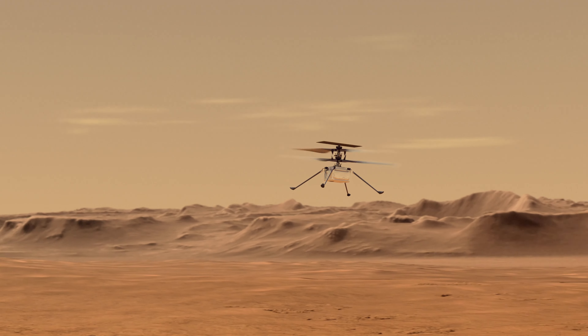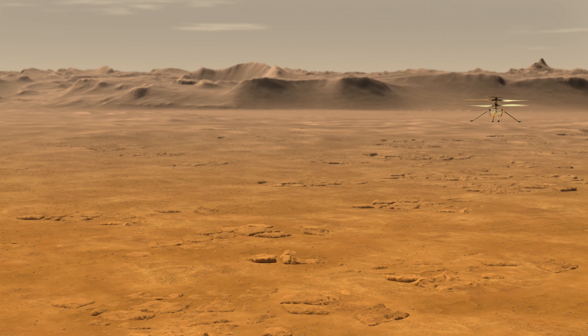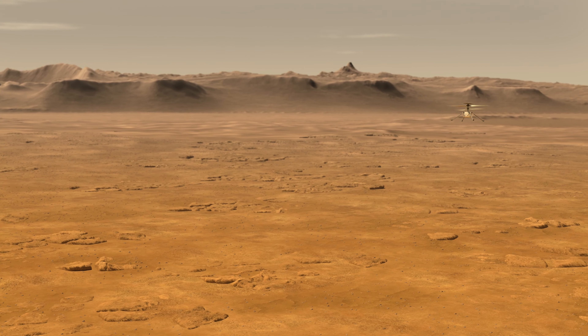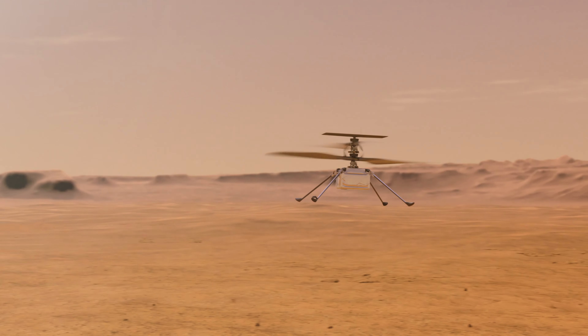Most of our flights will be at the three to five meter height. We will be going horizontally at a few meters per second — probably go out 50, 70 meters and come back. In successive flights, we'll probably push that further, try to go further. Our priority will be to get back engineering telemetry and not so much images, but I'm sure we'll return a few because they'll always look cool.